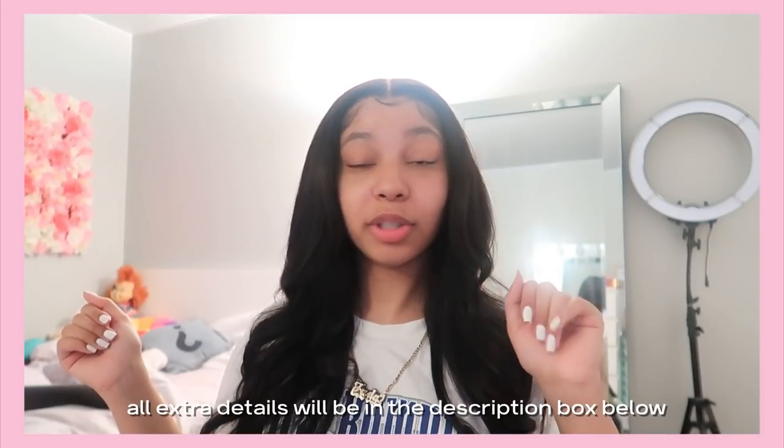Thank you so much Nadula Hair — make sure you guys go cop up on that sale. Now we're just gonna get into the wig install. Let me just talk about this lace for a second — this lace is the realest HD lace that has ever been sent to me by any company. From this side you can't even see the lace, and that's why I love this wig. This is a perfect beginner wig because no matter where you put it, you are not gonna see this lace.